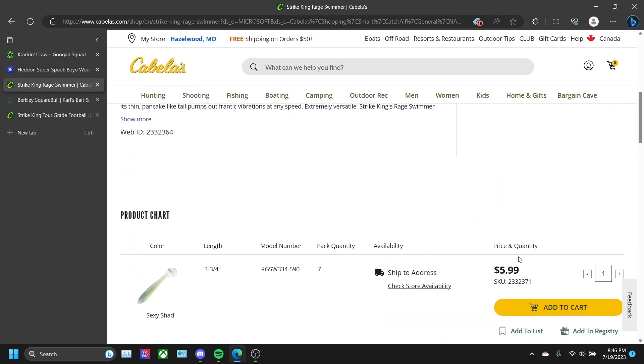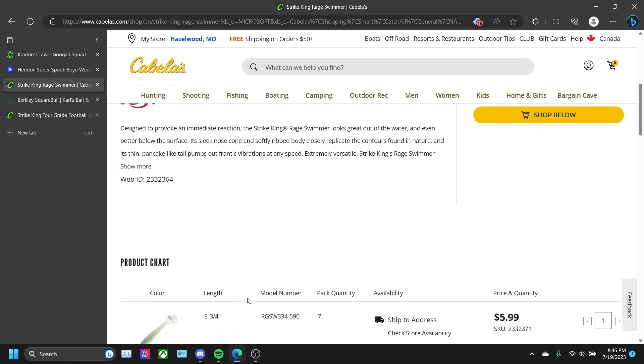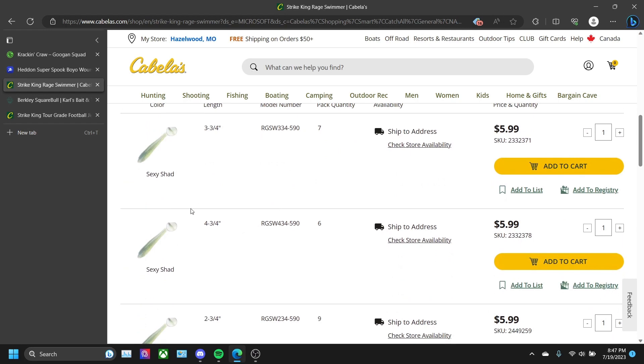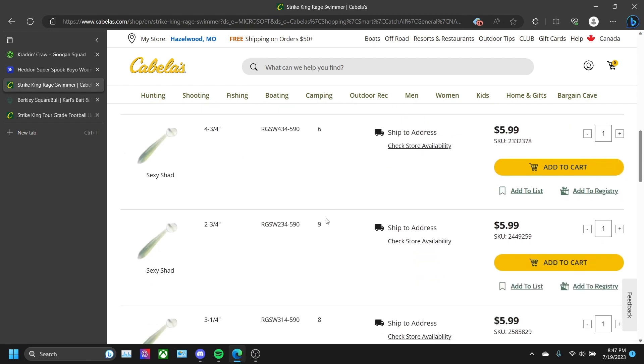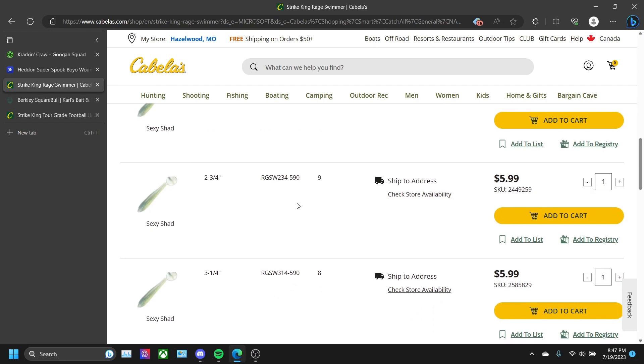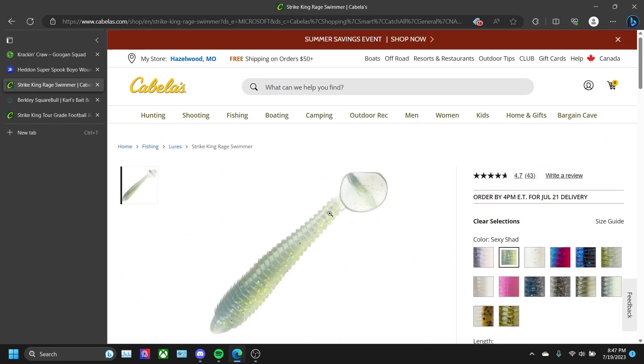Not a bad price either — the three and three-quarters inch length comes in a pack of seven for six dollars. The four and three-quarters inch comes in a pack of six for six dollars, and then it just varies from there. That's for swimbait.